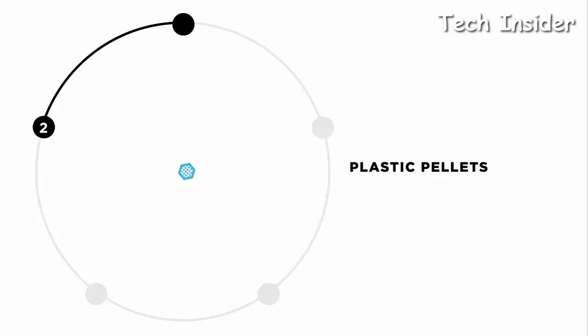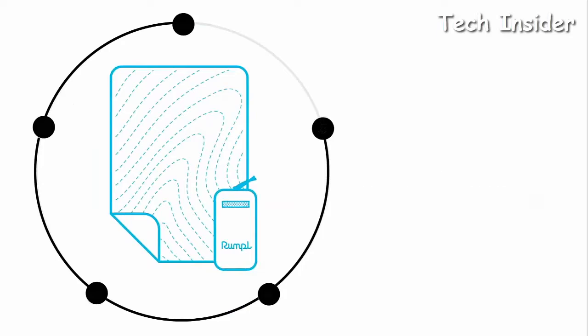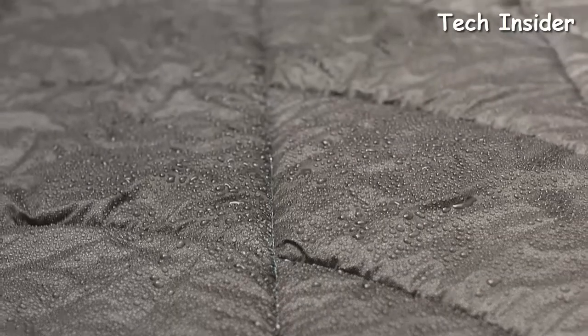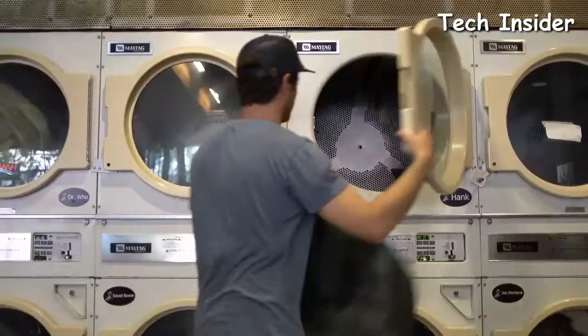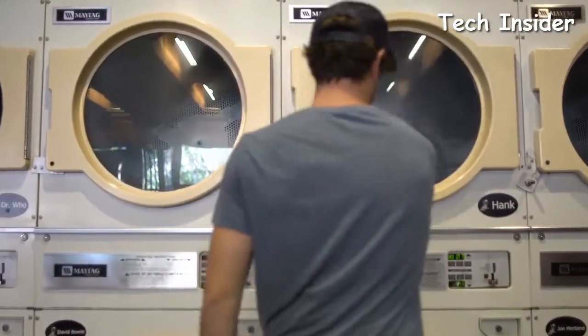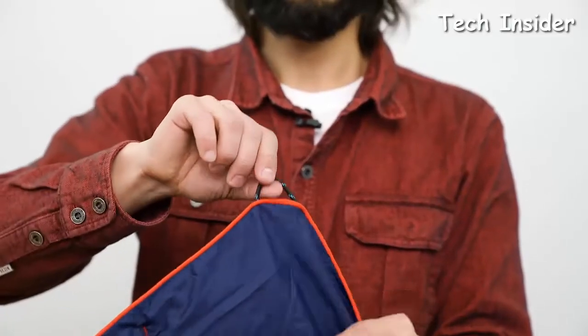The 30D polyester ripstop shell is also made from recycled plastic bottles. The shell is treated with a 90/10 DWR coating that repels water, debris, and stains, so you can take it out in any condition. If you still manage to get it dirty, it's completely machine washable on delicate settings.